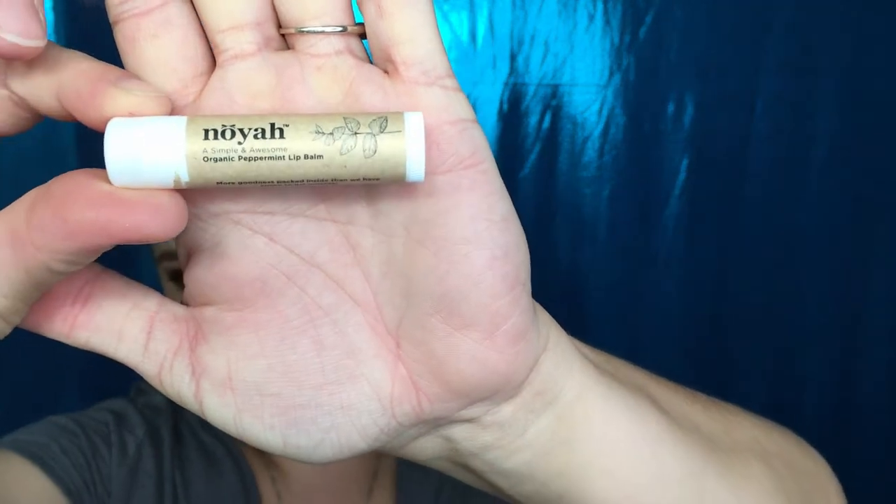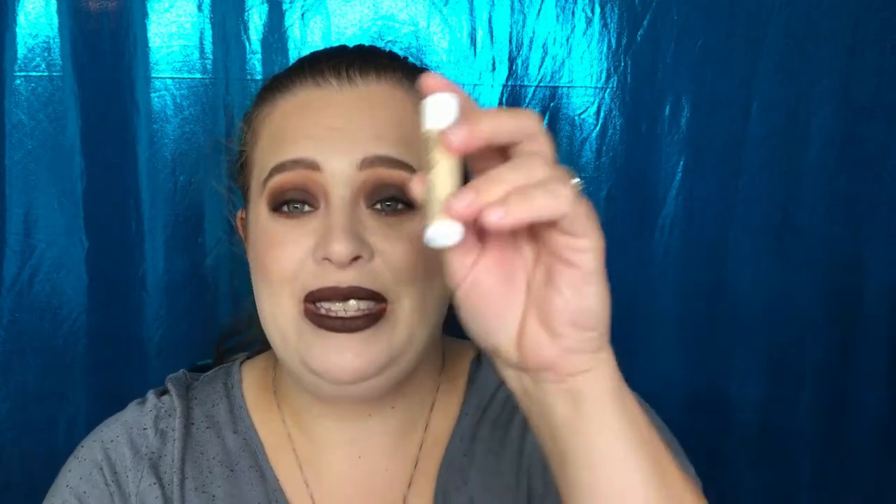Next we have the Noia Simple and Awesome Organic Peppermint Lip Balm. Organic — that's always good. It does smell like peppermint! I don't want to put this on because I have my lipstick on, but I can't wait to try it. I am a lip balm junkie, I love a good lip balm. This is going straight into my purse.